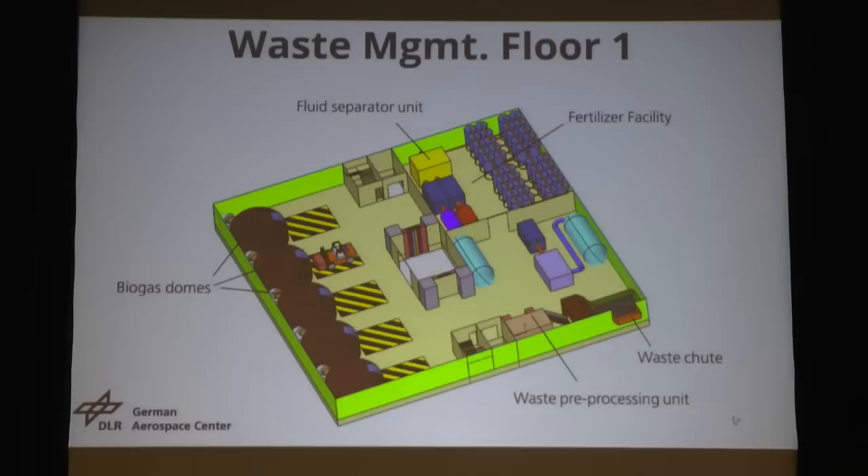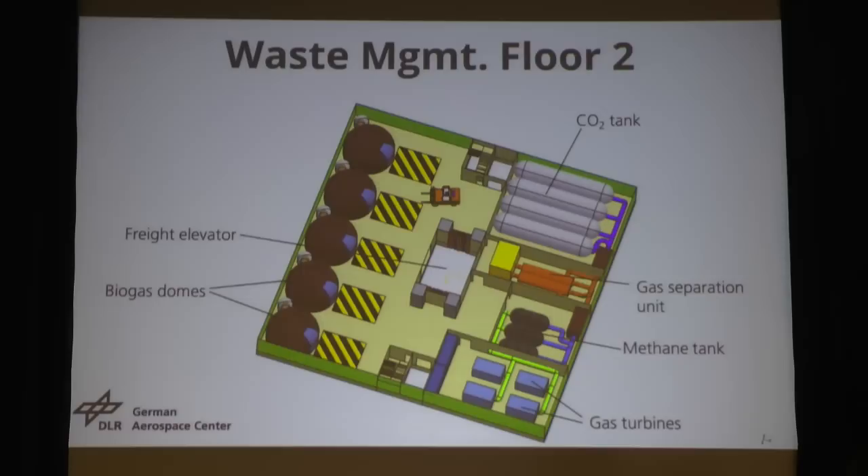We have two waste management systems. The first consists of five biodomes where we want to generate biogas. The inedible biomass comes in, is pre-processed and shredded down. Some of the inedible biomass goes to the biodomes; some goes to the fertilizer facility, which is basically fermentation tubes to produce organic fertilizer. In the middle, instead of an air shaft, we have a freight elevator so forklifts can move between levels. The second waste management floor also has biodomes but includes a gas separation unit that separates CO2 from methane. We can reuse the CO2 in the system — however, we are not producing enough CO2 for the whole building, so we have to buy additional CO2.